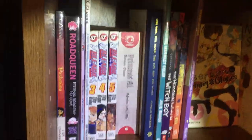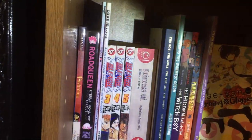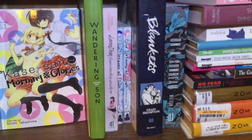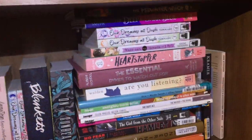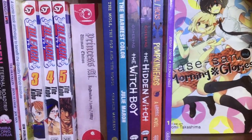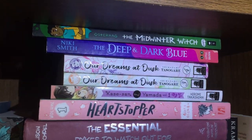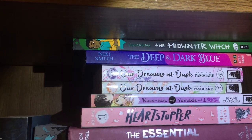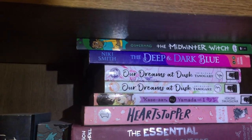Moving on to the graphic novel and manga shelf. The ones I have read: starting out with Pashmina, which is a cute middle grade fantasy. Then Koste-san and Morning Glories faced out because they're adorable, plus Wandering Sun, Blankets, and On a Sunbeam. Then the stack I have not yet read — some of these are sequels. The one I'm wanting to read most immediately is The Midwinter Witch, the third installment of Witch Boy. Next is The Deep and Dark Blue, which I bought on a whim but it looks so good — it's kind of dystopian and one of the characters is figuring out their gender throughout. Another middle grade, but it looks really great.